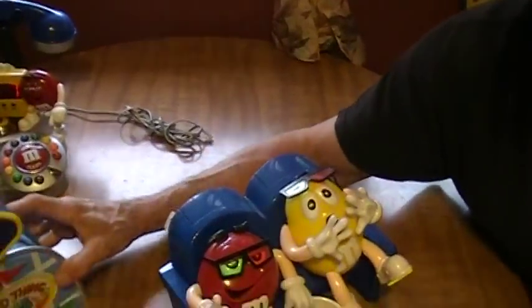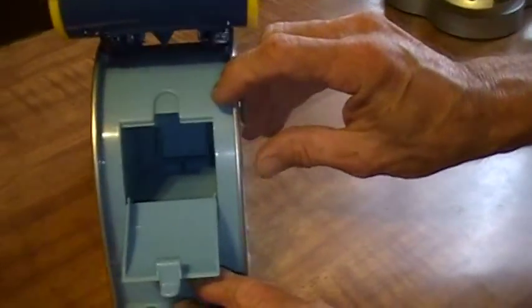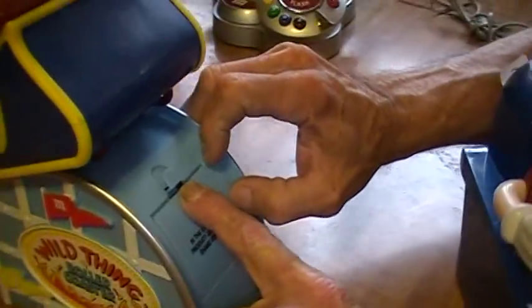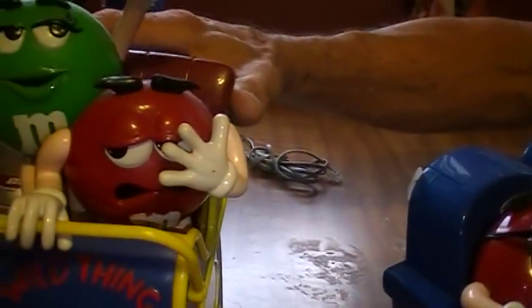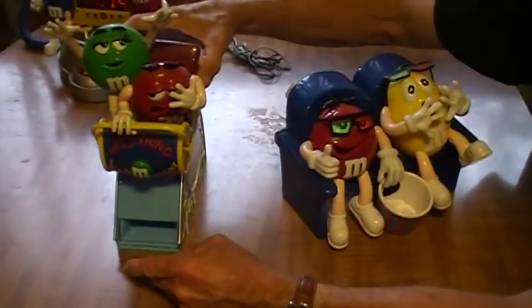We have a Wild Thing roller coaster dispenser. You would fill it up here with your favorite candy — M&M's of course, it's made for M&M's. You pull down right here and it would dispense it right here. This item is also $6.